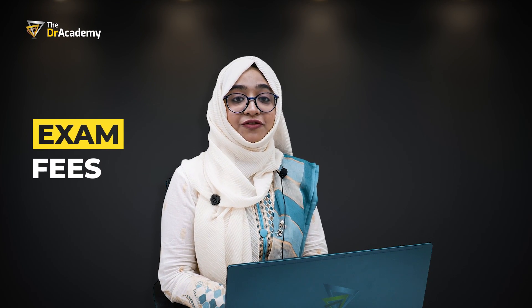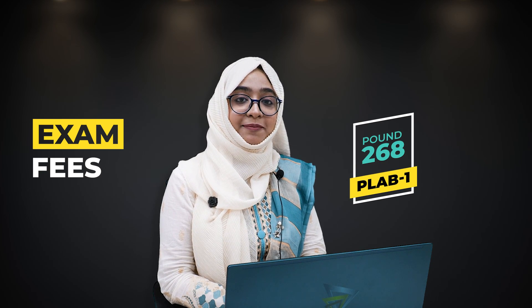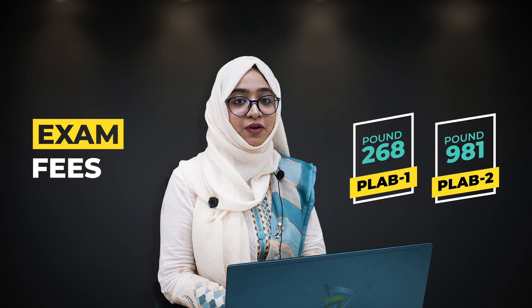Regarding the fees: the fee for the PLAB 1 examination is £268, and the fee for the PLAB 2 examination is £981.